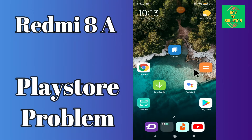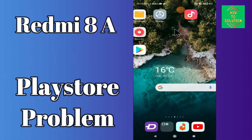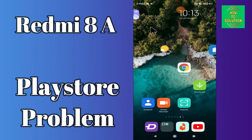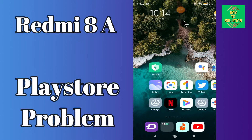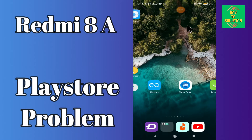Hello everyone! Today in this video I'm going to show you how you can solve the Play Store problem on your Redmi 8a device. If you're having any issue like your Play Store is not opening or is not working, I'll tell you a few tips and tricks that you can use to fix it. If you are new to my channel, don't forget to subscribe and press the bell icon. Watch the complete video and learn how you can fix it.